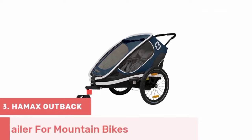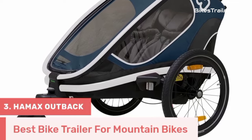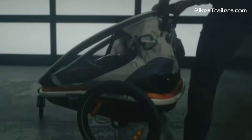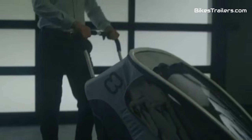Number 3: The Haymax Outback bike trailer is an outstanding choice for families who embrace the thrill of mountain biking and want to share their adventures with their kids. Its rugged construction, including a sturdy frame and dependable suspension, confidently tackles challenging mountain terrains. The trailer's spacious interior comfortably accommodates two children, prioritizing their safety and comfort with secure harnesses and plush seating. Quick attachment and its ability to transform into a stroller or jogger enhance its versatility for demanding trails.